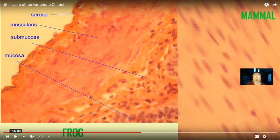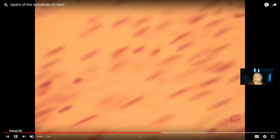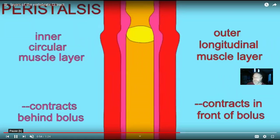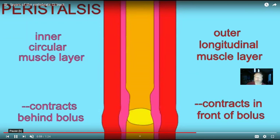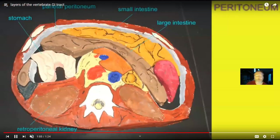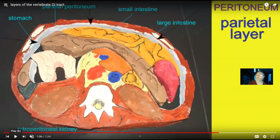The majority of the GI tract is lined by smooth muscle, which allows for reflexes like peristalsis — the wave of muscle contraction. We also want the GI tract to be free to move, so we find a serous membrane in the GI tract.